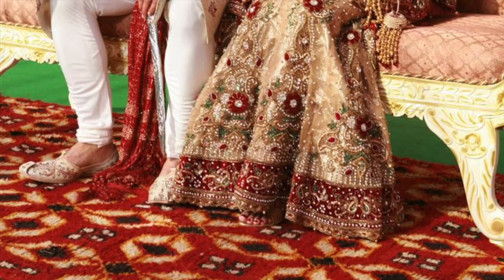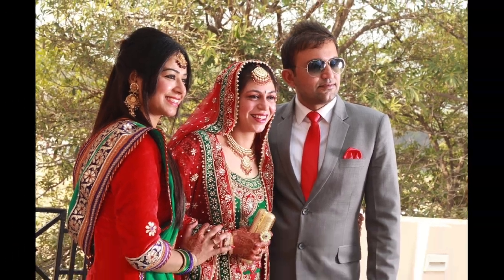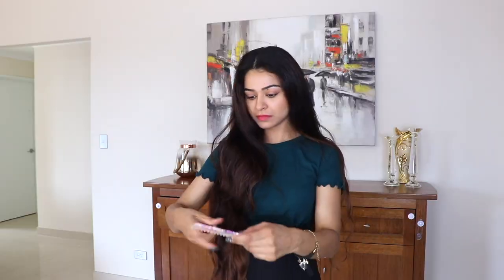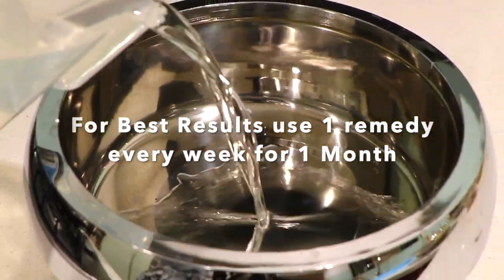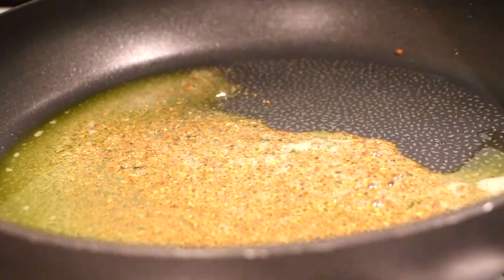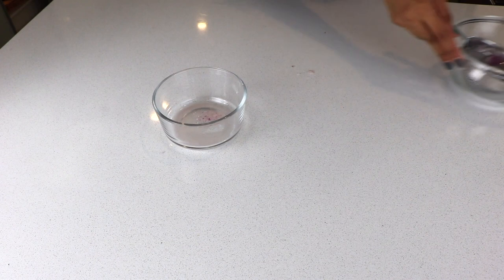Hey guys, welcome back to Ghost Beauty. This video is dedicated to all the brides-to-be, since they need to look their best on their big day. I have come up with a video compilation of two highly effective ways to treat hair fall and hair loss. I use these remedies whenever I experience hair fall. Use one of the remedies every week for a month to see the results.